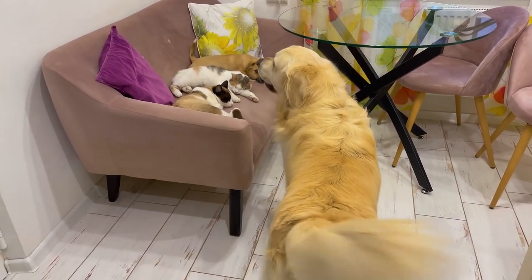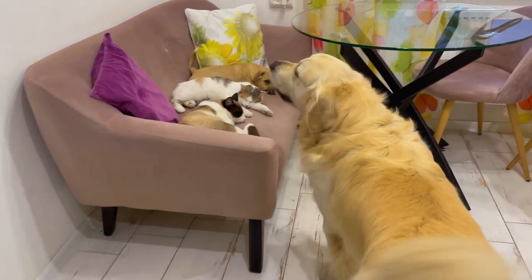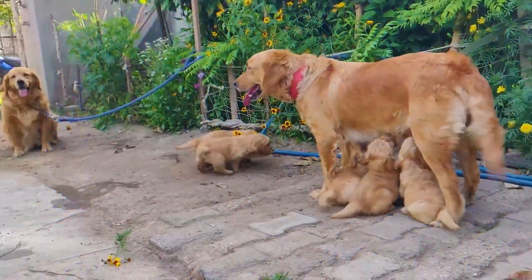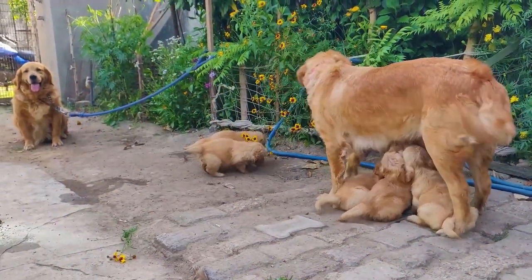It's probably hard to find anyone who doesn't know how a Labrador Retriever breed looks like. It is no wonder — the Labrador is one of the most popular breeds in the world and the most popular breed in America.